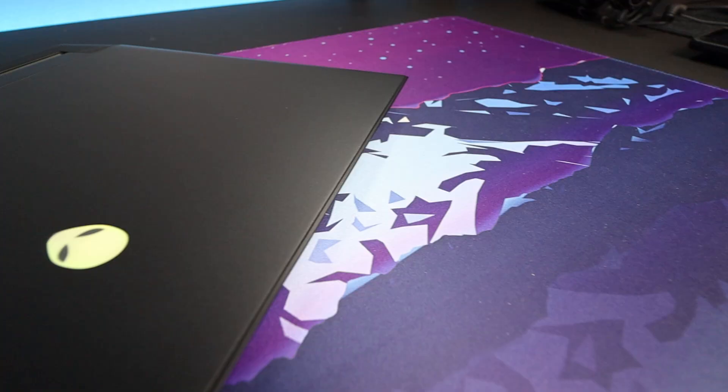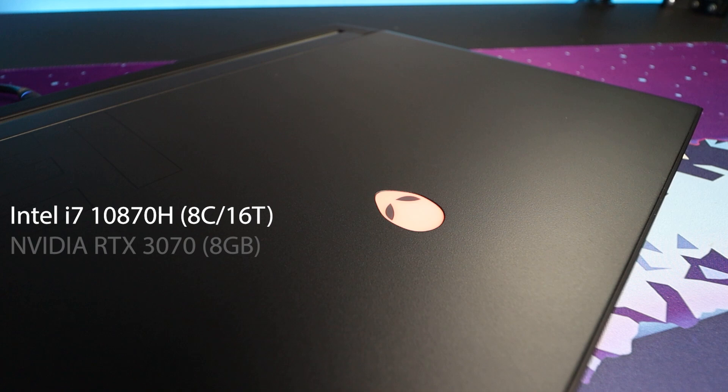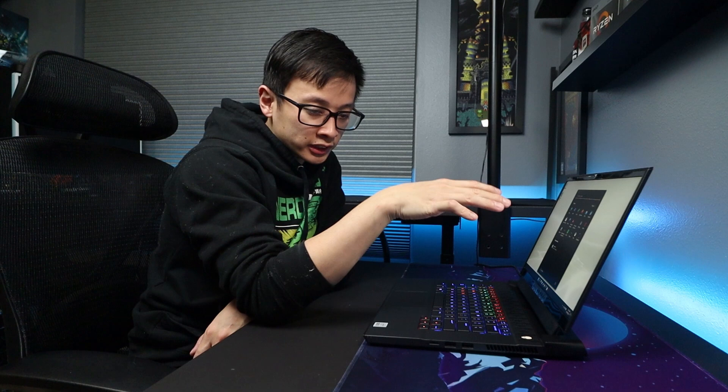In terms of the specs of this laptop — I'll put them on screen — what we essentially have is a 10th gen Intel i7 mobile processor paired with an RTX 3070. There's a half-terabyte SSD, 16 gigabytes of RAM, and the screen is 144Hz with G-Sync. This is the Alienware M15 R4. There's also an R5 version with a Ryzen 7 processor, and when I checked the pricing it was less than $1,300 for a current-gen Ryzen 7 with an RTX 3070 — a very capable and powerful graphics card. That's pretty impressive given the price.